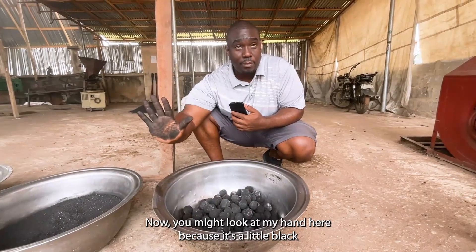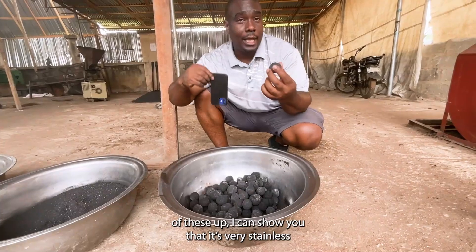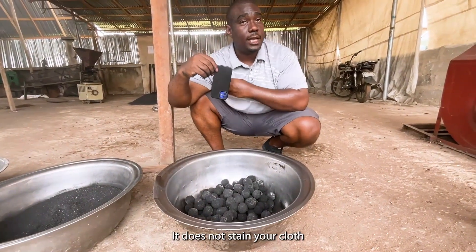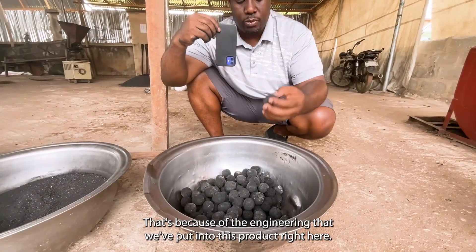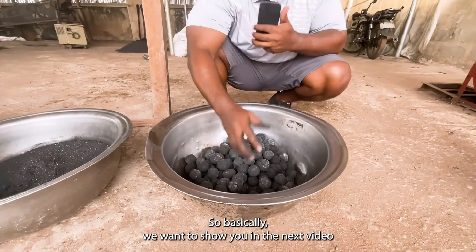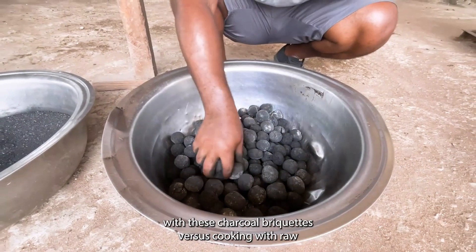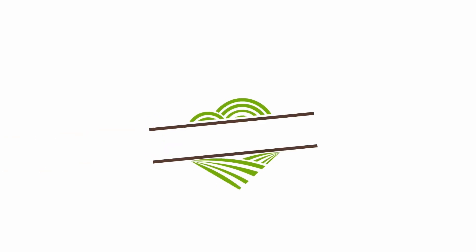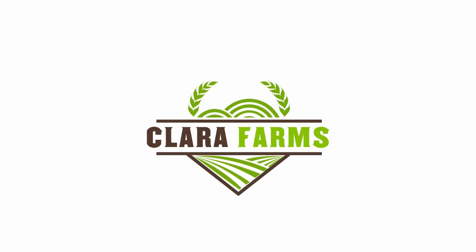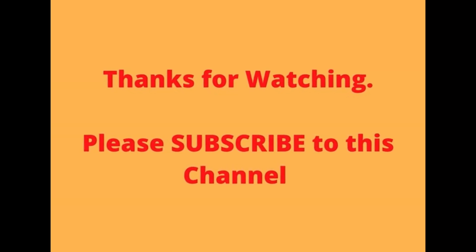You might notice my hand is a little black from touching the charcoal. But when I pick one of these briquettes up, I can show you that it's very stainless — it does not stain your clothes. That's because of the engineering that we've put into this product. We want to show you in the next video how you can cook with this, and the difference between cooking with these charcoal briquettes versus cooking with hardwood charcoal. Let's show you how we can cook with this.